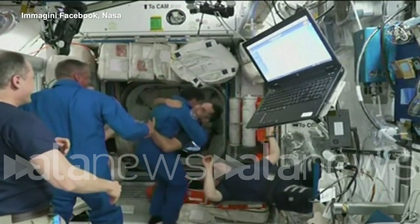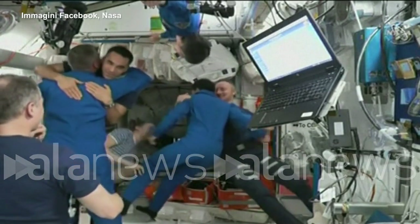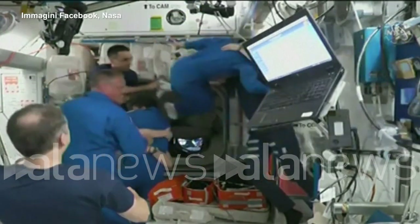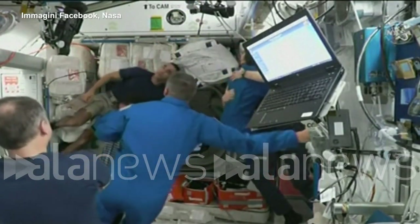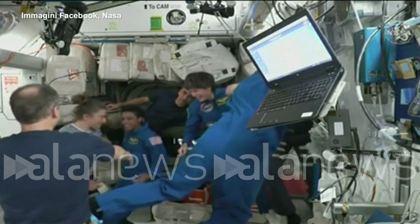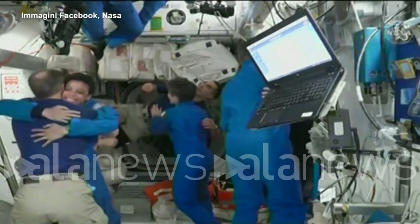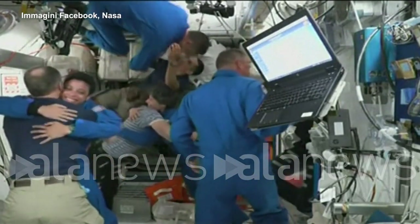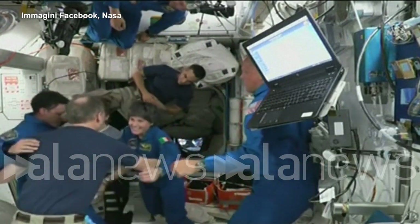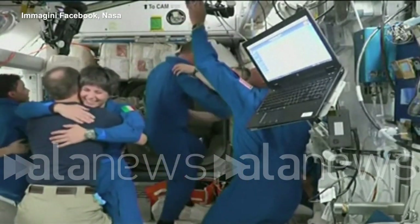You see all smiles around as Jessica Watkins, Bob Hines, and Samantha Cristoforetti have ingressed and are hugging all their current Crew-3 crew members. And last one in, we see Commander of Dragon Kjell Lindgren now entering into the International Space Station.